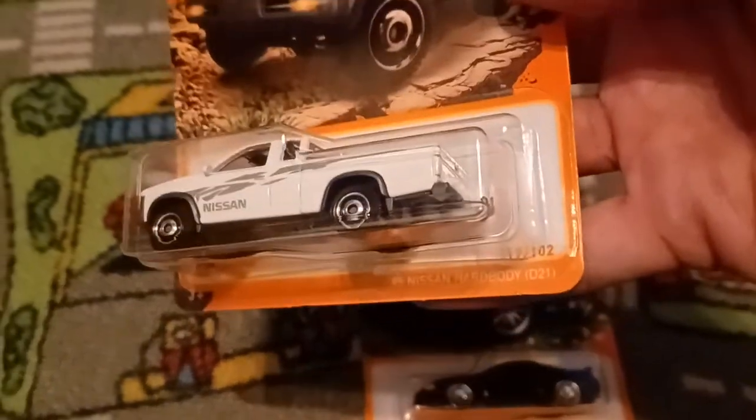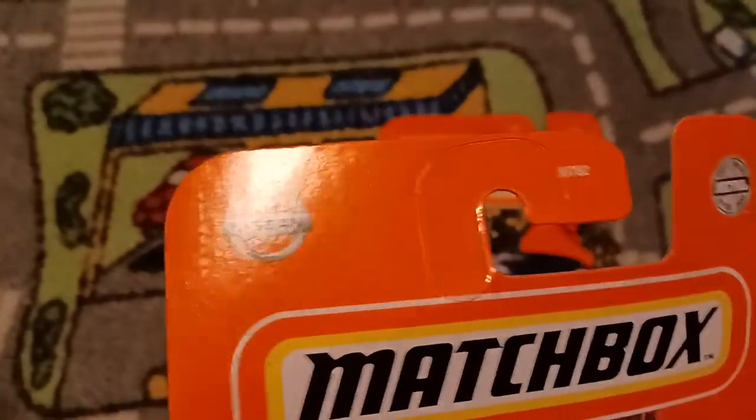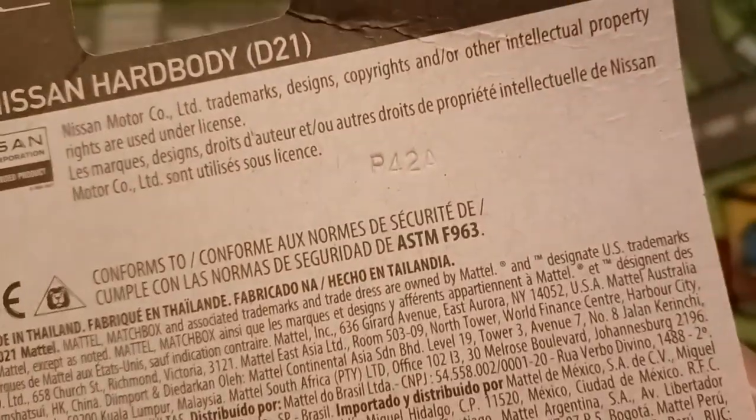This is the 1995 Nissan Hardbody D21, which is number 17 out of 102. There is a Nissan logo right there on the top, a Nissan trademark right there, and a code right there: P42.